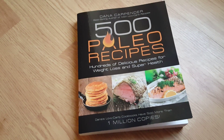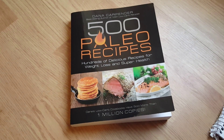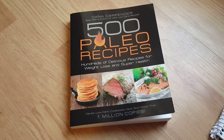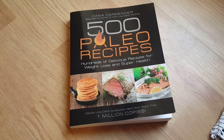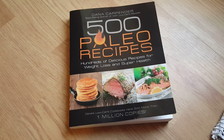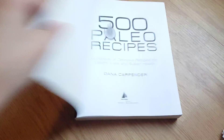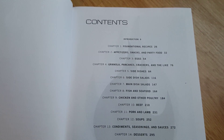If you're wondering what the paleo diet is, it's commonly referred to as the caveman diet. It removes processed foods and artificial sweeteners and brings it back to an all-natural way of eating.